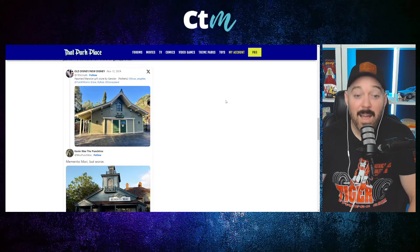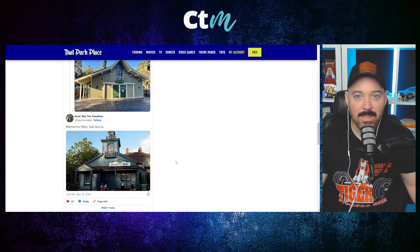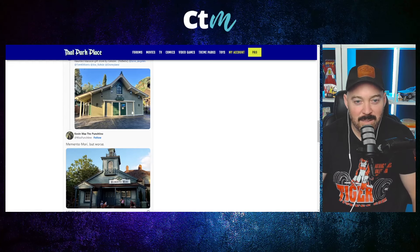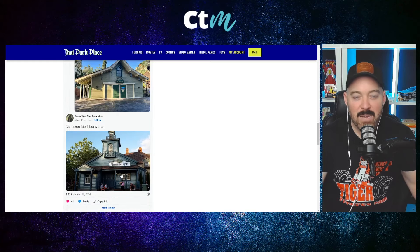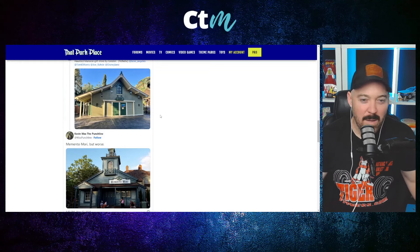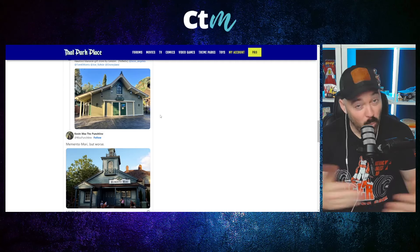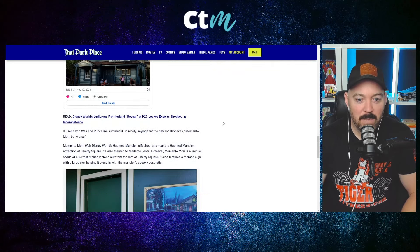Looking at the Disney World version — Memento Mori — there are people who say even that isn't as strongly themed relative to Haunted Mansion, but it does look like it has more character. Comparing it to this Disneyland version, though, this just looks like a shed. It looks like they bought a prefab shed at Lowe's, put some paint on it, a couple of accents, and that was it. Sadly, I'm sure it cost way more than a shed from Lowe's, but that's the way it looks.